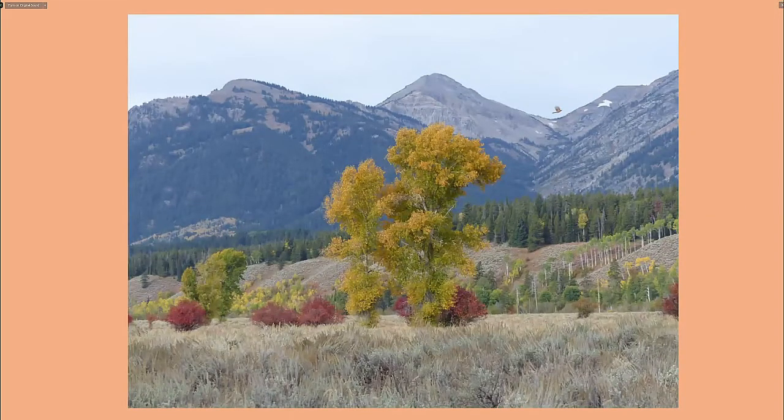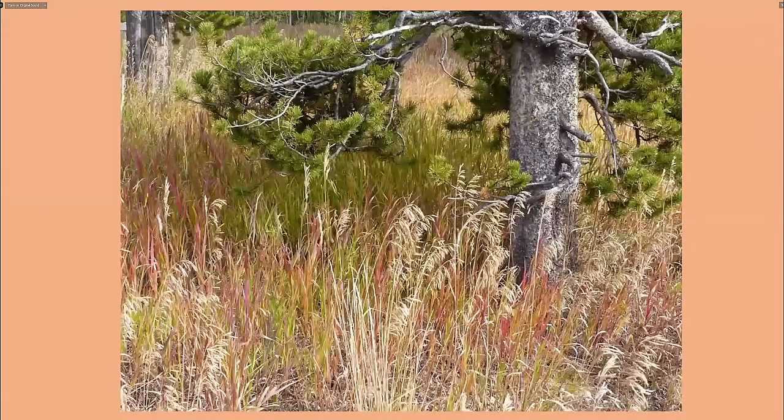This is very typical of the fall in the Tetons. You've got the Fremont cottonwoods giving way to conifer slopes. The beauty isn't just in the trees — a lot of it is in the shades of yellows and oranges of the grasses as much as the colour of the trees.